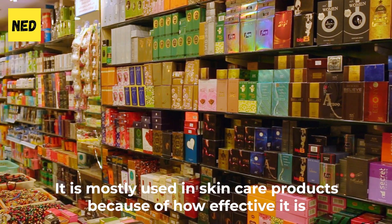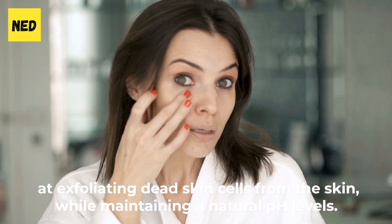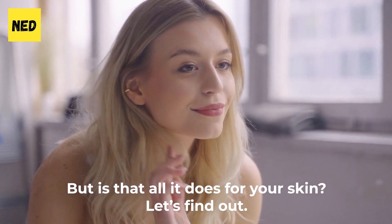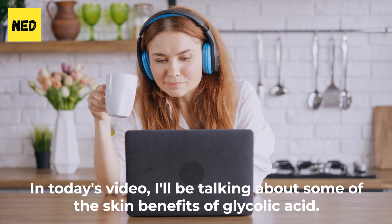It is mostly used in skincare products because of how effective it is at exfoliating dead skin cells from the skin while maintaining a natural pH level. But is that all it does for your skin? Let's find out! In today's video, I'll be talking about some of the skin benefits of glycolic acid.